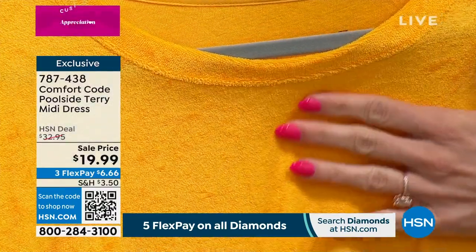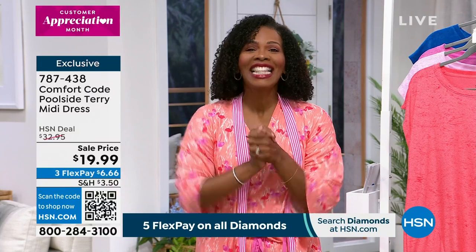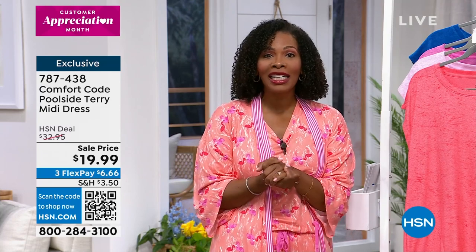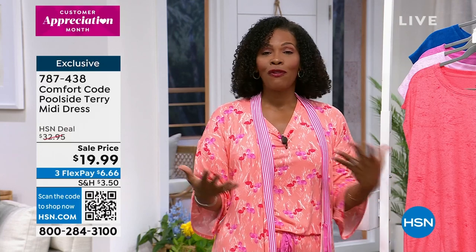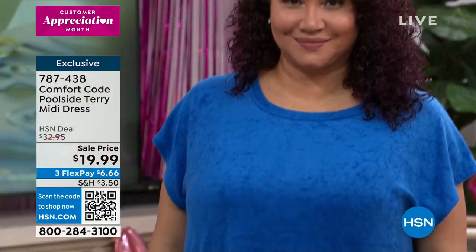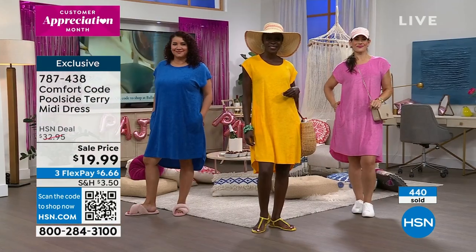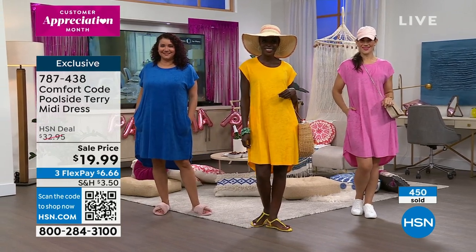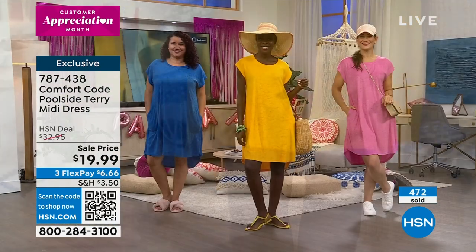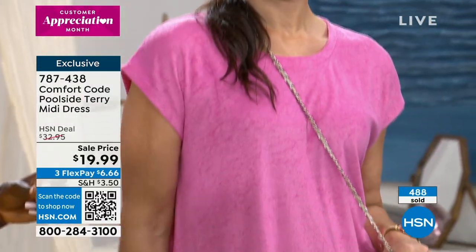About 130 of you are first-time HSN shoppers who made this your very first purchase — thank you. This is Customer Appreciation Month throughout all of April. I'm glad we had something that's hard to find, great quality, and not just a one-season item. If you are going on trips and have to pack carefully, you need something that can do double and triple duty — this is it. It's doing all the things. You can even pop on a little jean jacket with it, it's easy to coordinate.